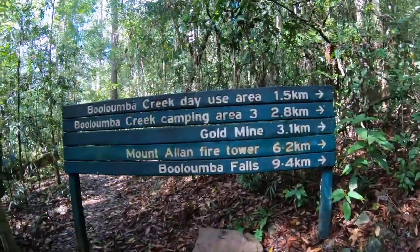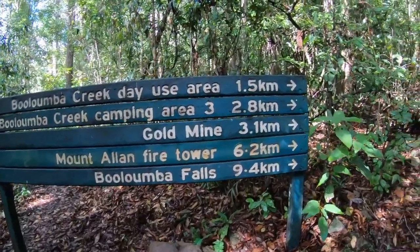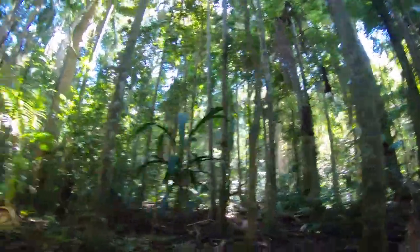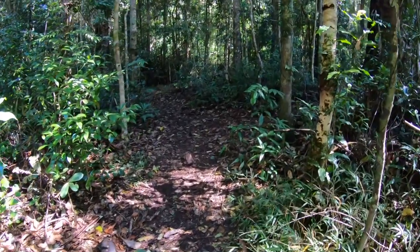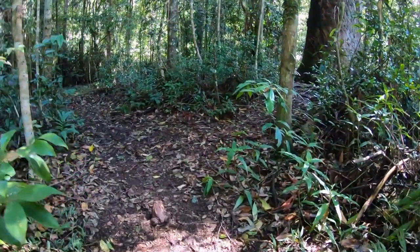Gold mine — everyone wants it! Blumba Creek Camping — should we go to the gold mine? Gold mine! Massive! It's a huge cane toad. I've never seen a cane toad that freaking big.